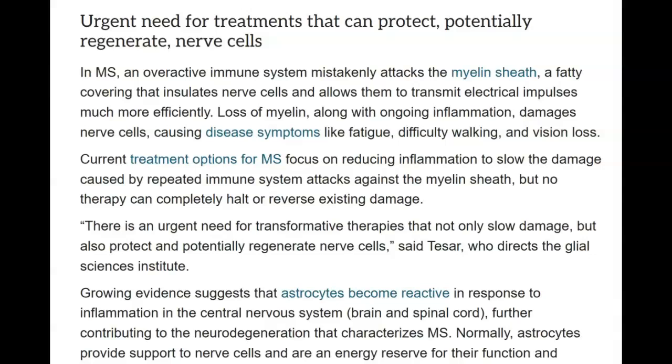Our project's hypothesis is that by targeting and inhibiting the formation of these toxic astrocytes, we can effectively protect nerve cells, halting or even reversing disability in MS, Clayton said — a founding member of the Institute for Glial Sciences at Case Western Reserve. There's an urgent need for treatments that can protect and potentially regenerate nerve cells. There is indeed — I would agree with that, and I'm sure you would too.